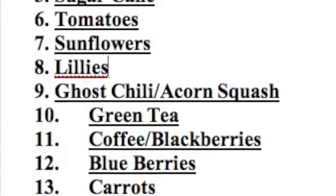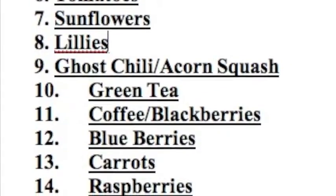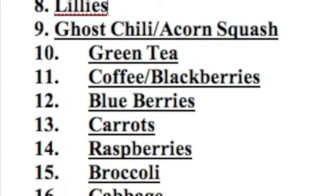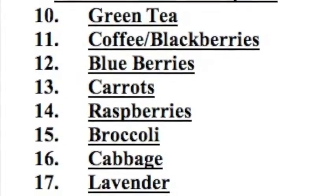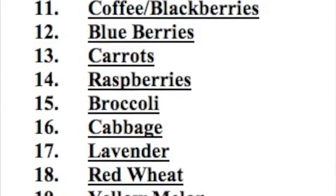Then coffee and blackberries, then blueberries, then carrots and raspberries. 15th is broccoli, 16th is cabbage, 17th is lavender, 18th is red wheat, 19th is yellow melon, and in 20th last place we have peppers, which produce the lowest coins per hour.